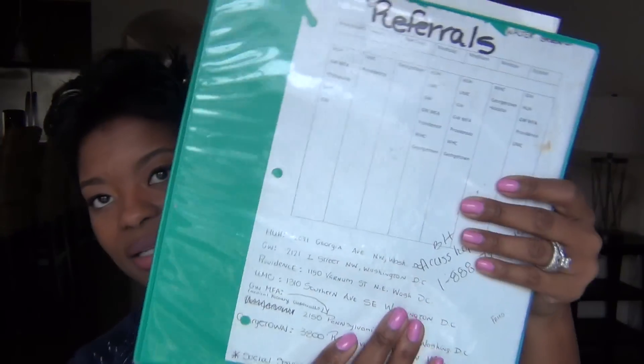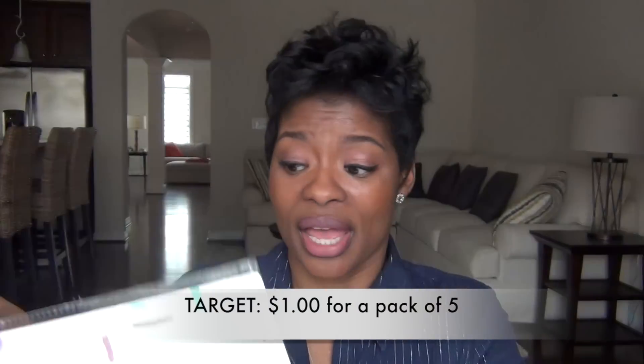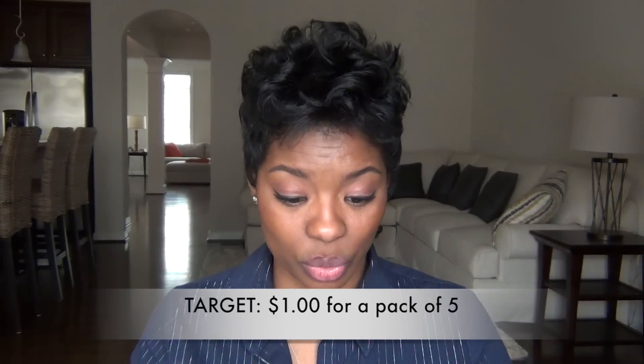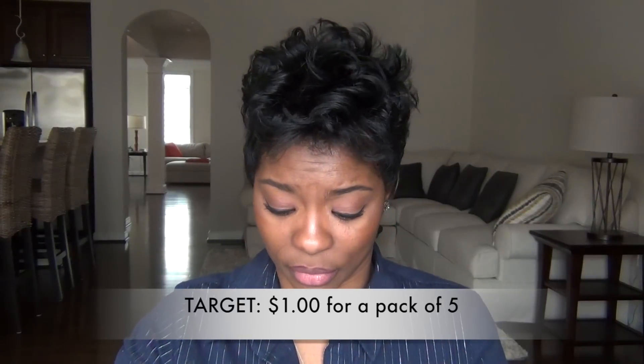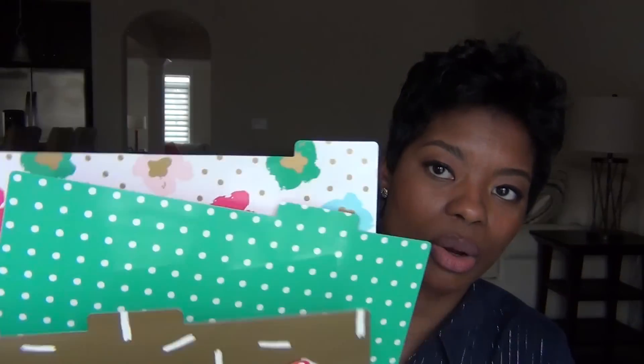I use my binder a lot, and when you use your binder a lot, this happens — the divider breaks. I am a pretty organized person and this irritates me. So instead of taping it, I found these on sale at Target — little dividers. They were a dollar for five. You can go there and get some; they have really cute designs. All I need is about five dividers, and they actually match my binder pretty well. I bought a few packs because I have quite a few different binders.